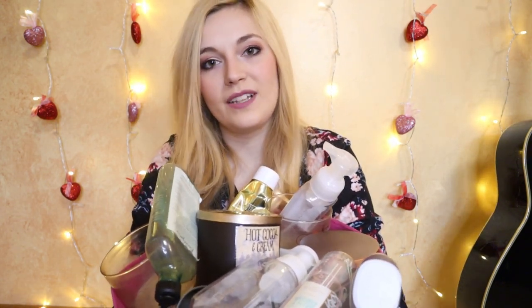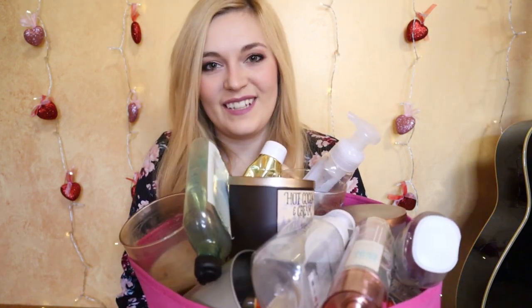Hello and welcome to my very first full-length empties video! Before we dive into all the products I was able to use up this winter, don't forget to subscribe to my channel. Besides posting videos about Bath & Body Works, I also do cleaning and decluttering motivation as well as cozy, seasonally relevant content. All right, let's get started.